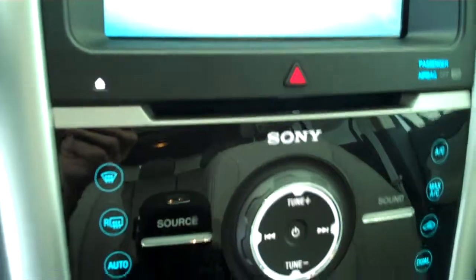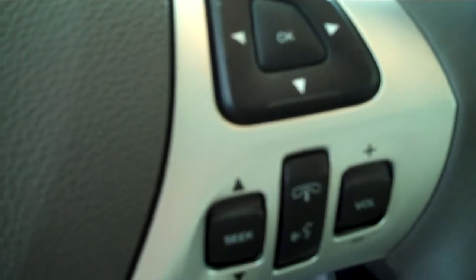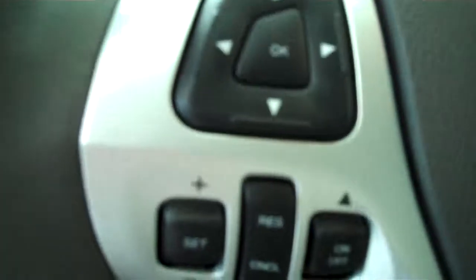It has AM FM stereo radio with CD, has Sirius radio, has volume control for the radio on the steering wheel, and has cruise control.